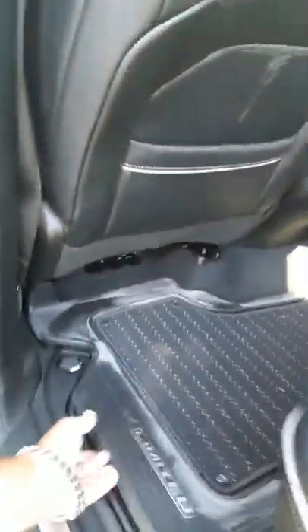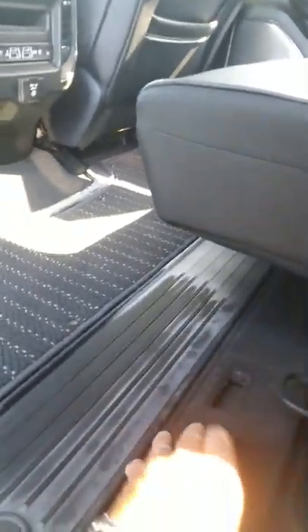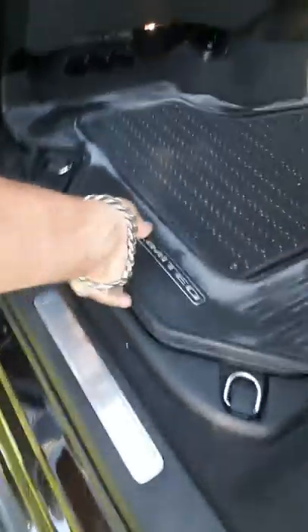115-volt outlet. That's storage in the floorboard. And then you've got this here — it lets out also, which is pretty neat. Gives you more storage back here. You've got more storage here too. There's a lot of storage in these trucks.